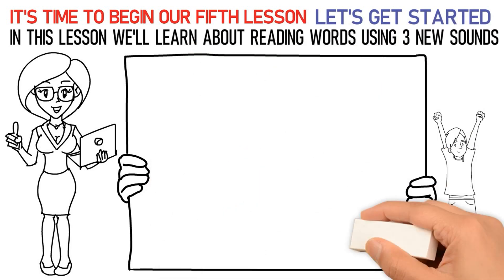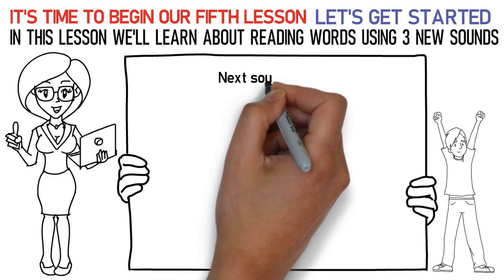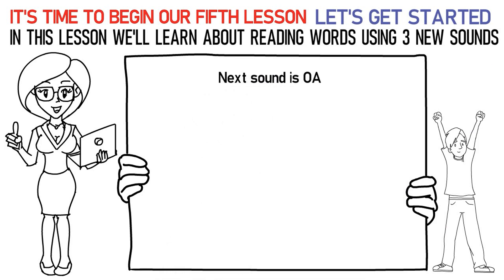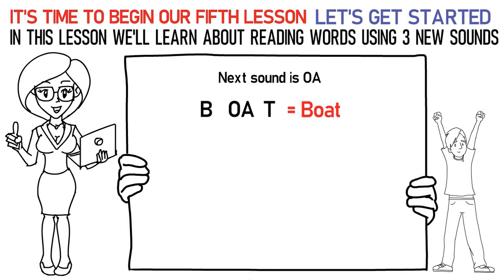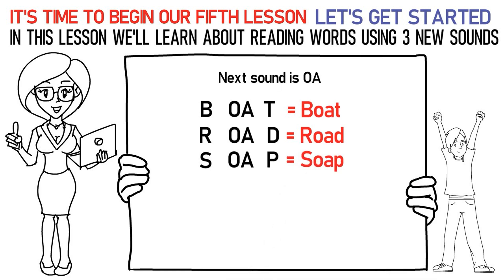Now, let's talk about the next sound which is OH. Here's how you say it: Ba, OH, Ta is boat. Ra, OH, Da is road. Sa, OH, Pa is soap.